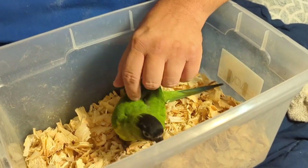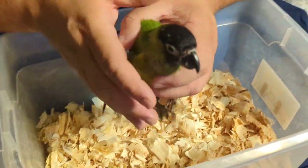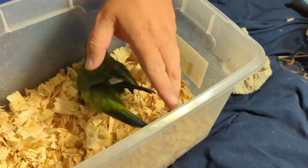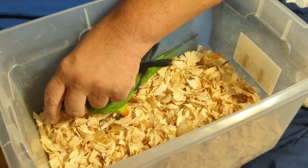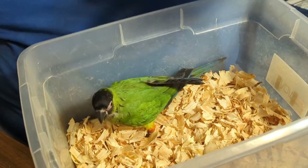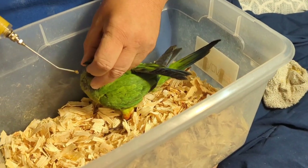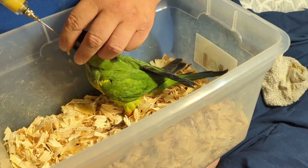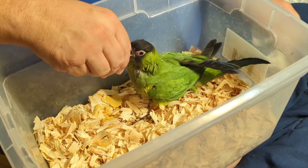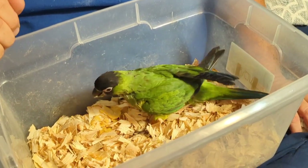This is the nanday conure — he's a big guy. These are bigger than ringnecks or quakers; they're bigger than some conures even. He's got a beautiful black head and some orange stockings, and they are loud birds. I'm not going to lie to anybody about that — lorikeets are messy, nandays are loud, and cockatoos are just trouble. He gets two full syringes full because he's a big old boy. I'll leave the ringnecks and conures for another video, maybe Wednesday.